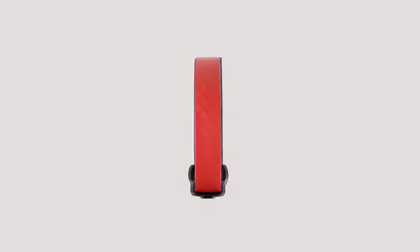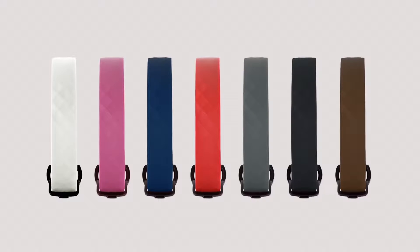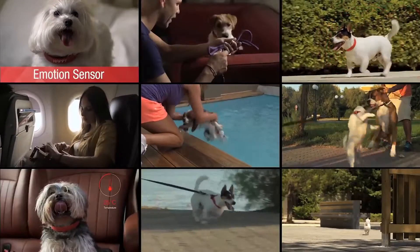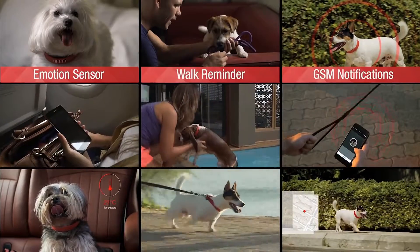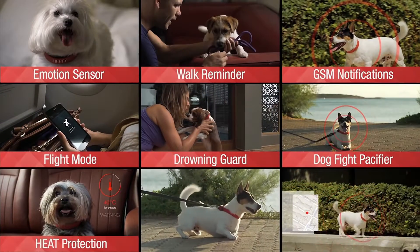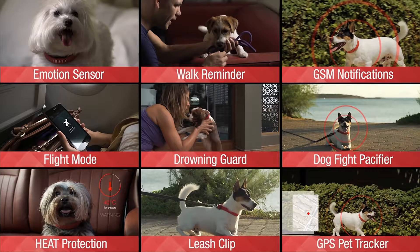The Keyon collar is available in a variety of colors so you can choose the one that best fits your pet. Keyon has so many features: emotion sensor, walk reminder, GSM notifications, flight mode, drowning guard, fight pacifier, heat protection, leash clip, GPS pet tracker.